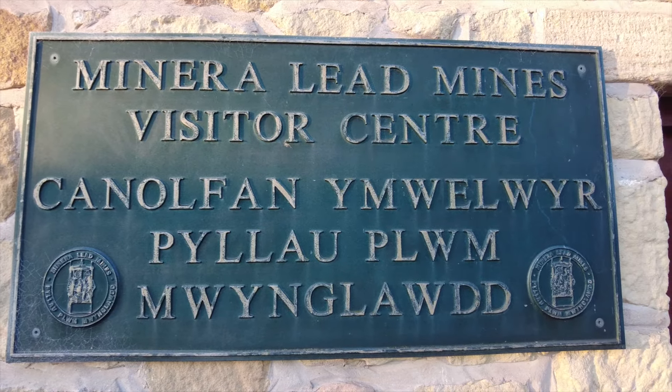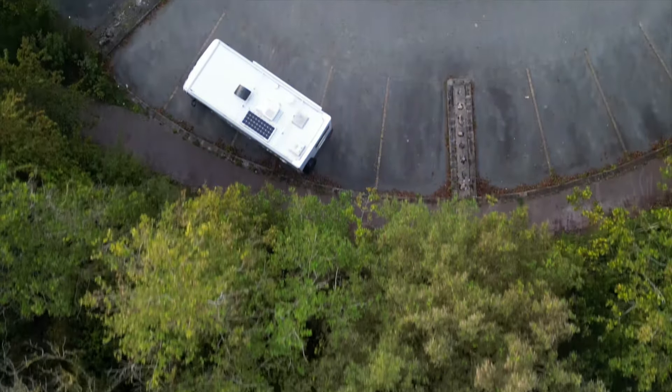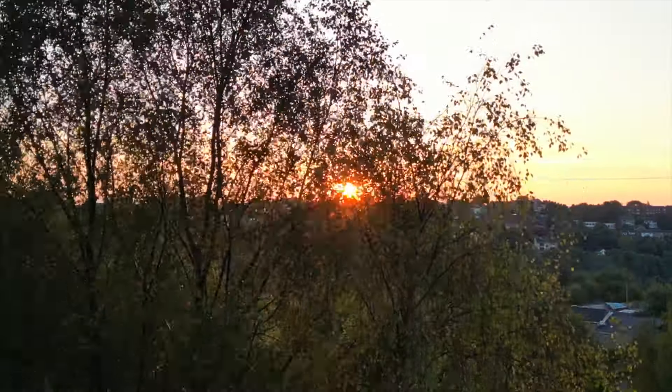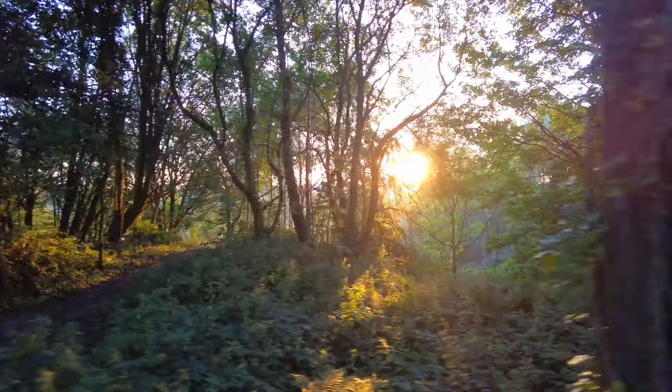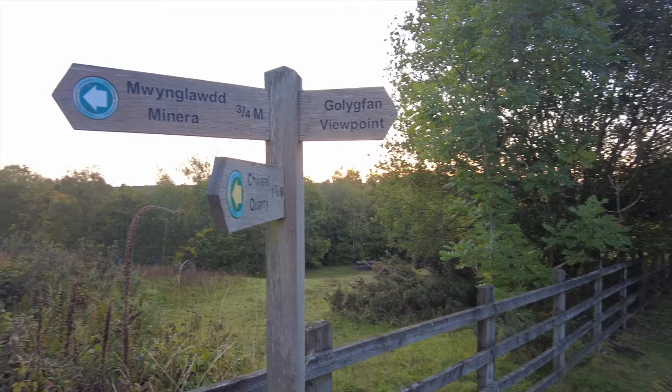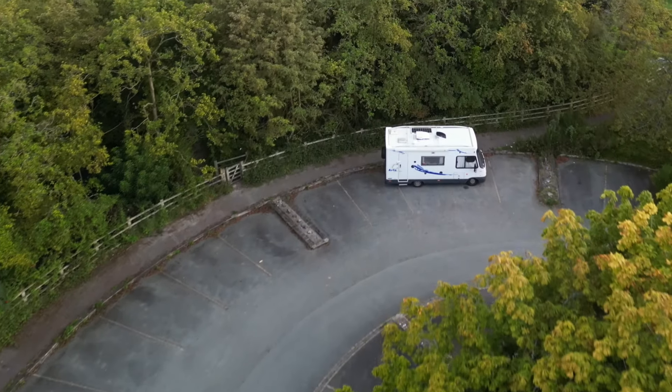We're at the Lead Mines in Minera and last night we did some stealth camping here. Slept like a log, got up a bit early to catch the sunrise — it was already light actually but there was a little bit peeking through. We had a rather pleasant night, we were on our own here. Really good, and there are walks to do from here as well — good place to walk your dog. It's about quarter past six in the morning now, so we'll go for a little walk.